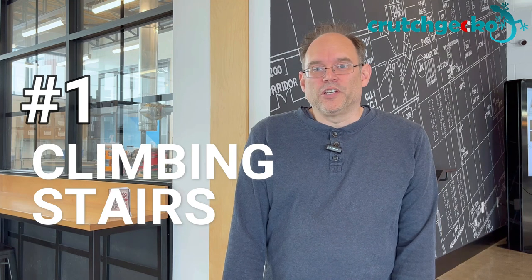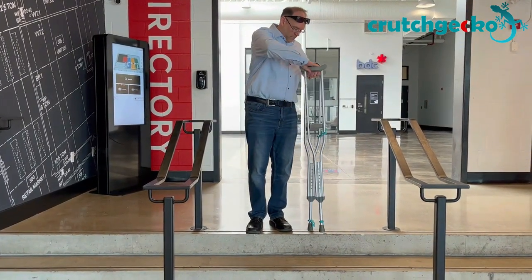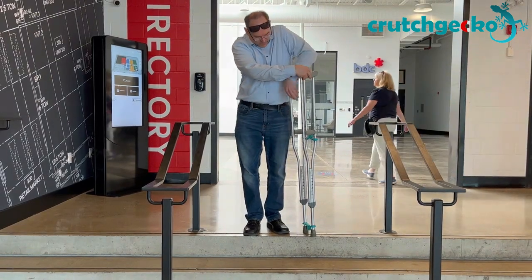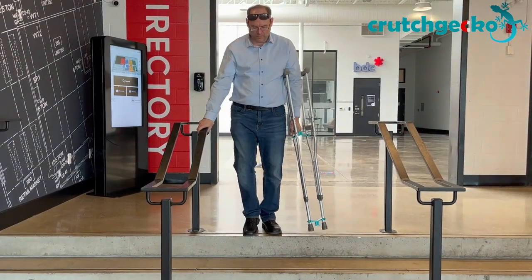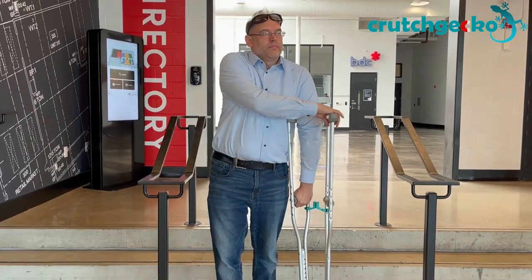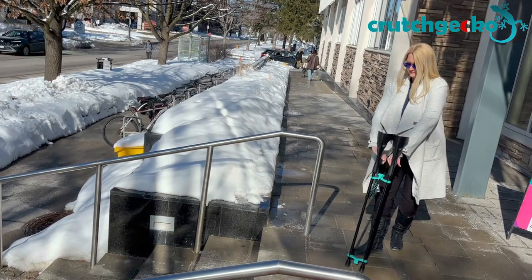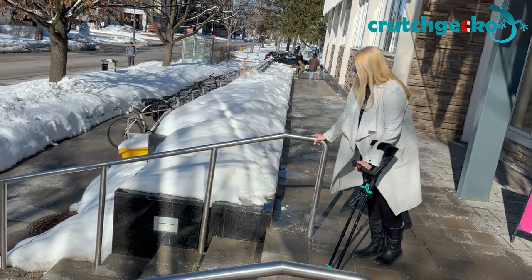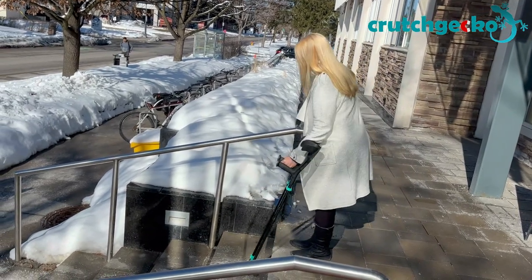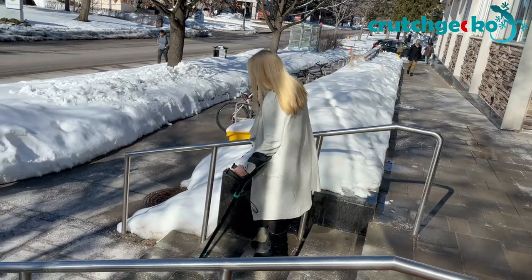And finally, number 1: climbing stairs. Click your crutches together to climb stairs more safely while holding the handrail. One can just imagine how dangerous it is not holding the handrail while carrying something in your hands, especially when those things in your hands are your crutches. Beginners have been known to actually catapult themselves down the stairs with their crutches, resulting in injury or re-injury. With Crutch Gecko, you can safely go down the stairs with one crutch riding piggyback on the other, freeing up one hand to hold the handrail, which is the safest way to traverse stairs.